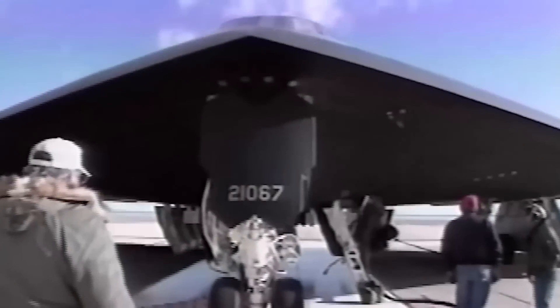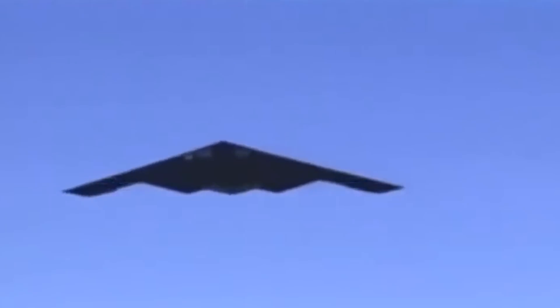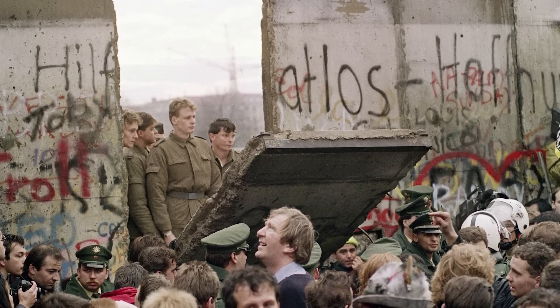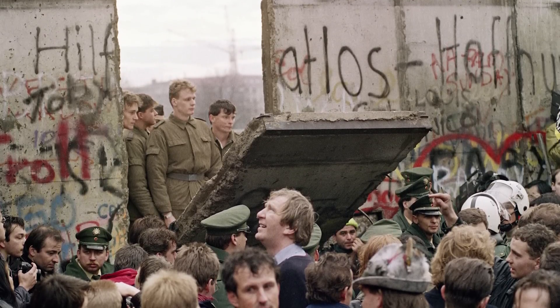Born in the shadow of Cold War tensions, the B-2 was designed to penetrate Soviet air defenses and deliver nuclear or conventional payloads deep into enemy territory. Its maiden flight in 1989 came just as the Berlin Wall fell, marking the end of the Cold War.